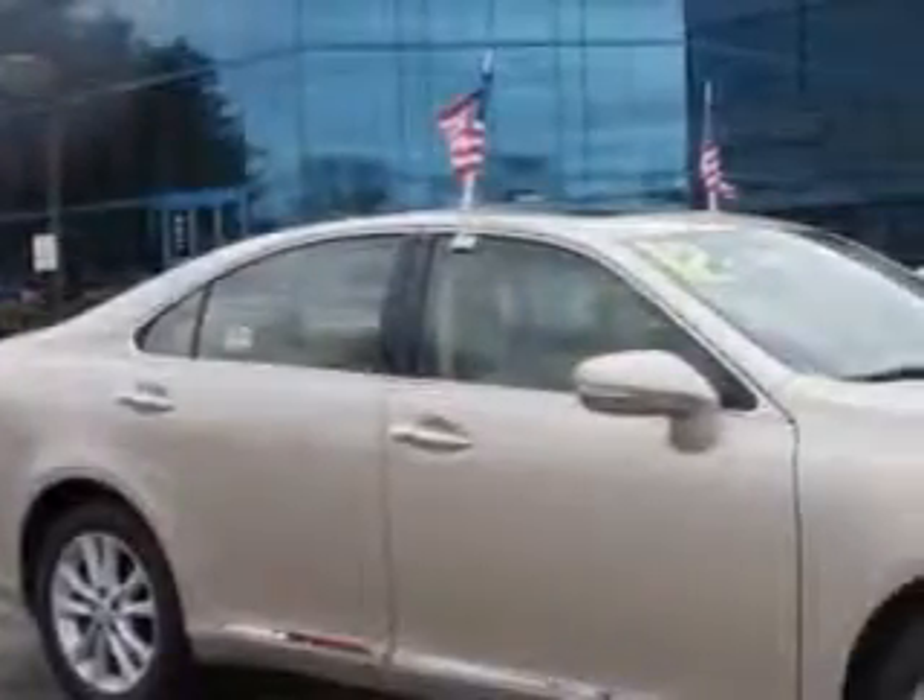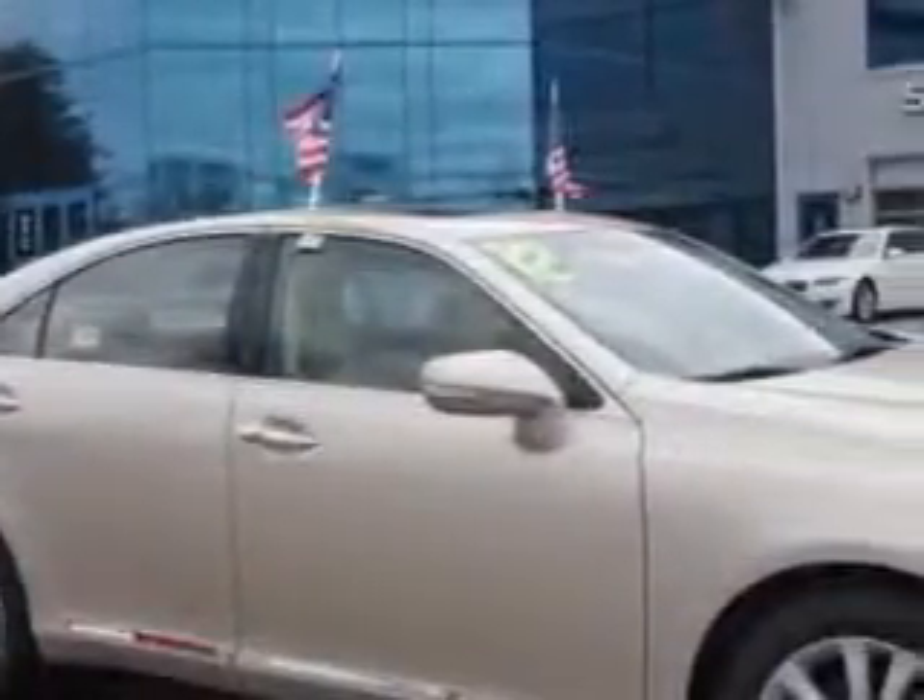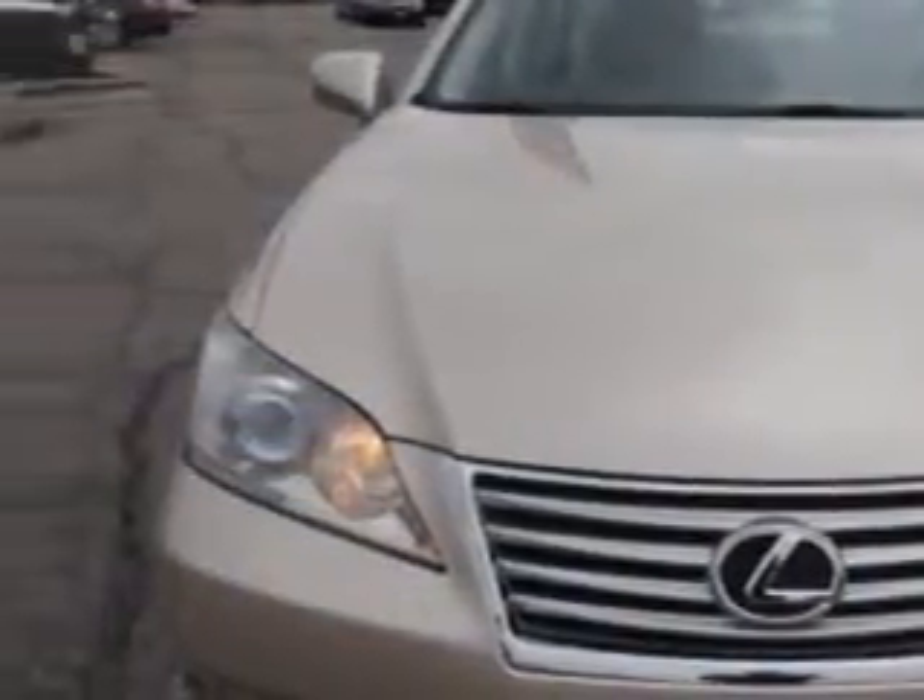Ready for the very best? Let Edison Nissan show you what luxury really means. You will love this gold 2012 Lexus ES 350, equipped with a 6-cylinder engine and an automatic transmission.